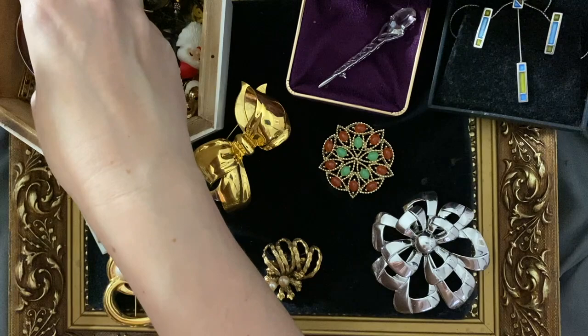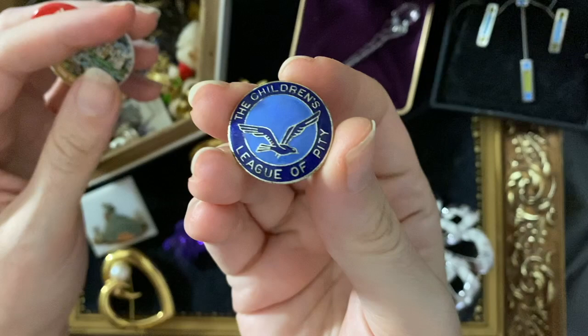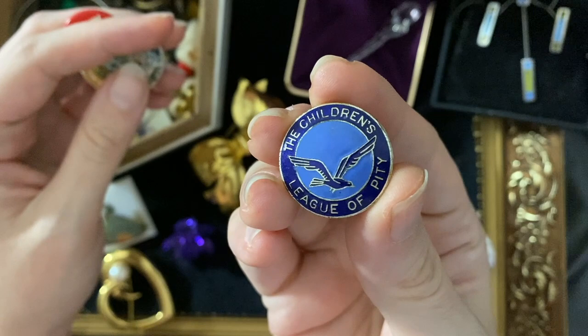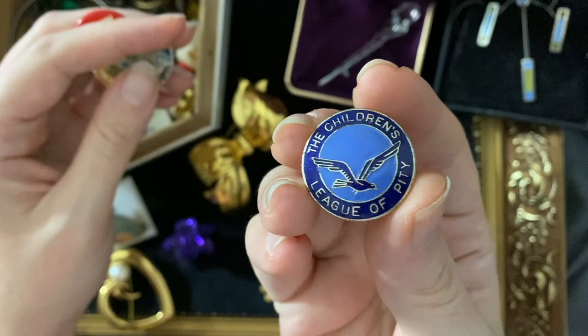How about some fun badges? Here's one I didn't know about — this is the old name for the NSPCC: the Children's League of Pity. It sounds like a bizarre, slightly mean kind of superhero group, like the X-Men gone a little bit astray. It's quite dark really, isn't it?